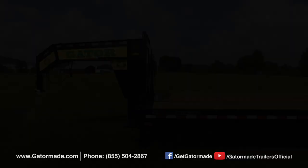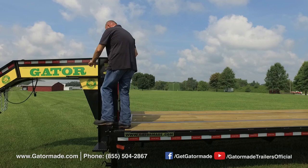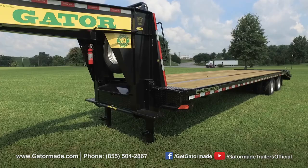Getting on and off your trailer easily and safely is important. The Gator Made gooseneck trailer was engineered and designed so that the placement of the safety steps and grab handles allow you to get on and off effortlessly. One handle allows you to pull yourself up, the other allows you to easily get down. Two handles with an easy reach provide extra stability and safety, located on both the driver and passenger side.